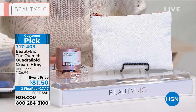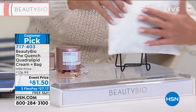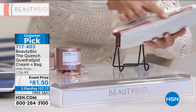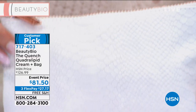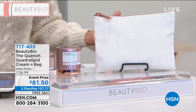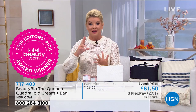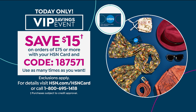It could be another like Today's Special, honestly, at $81.50 with free shipping. And if you have the HSN charge card, enter our coupon number to take another $15 off this crazy special event price. Take advantage of FlexPay. The code is 187-571 — you can use it as many times as you like up until midnight. Anytime you are at $75, $15 will be instantly deducted off your bill.